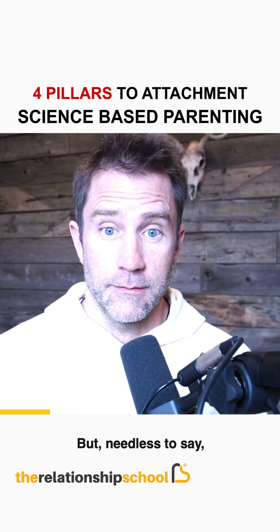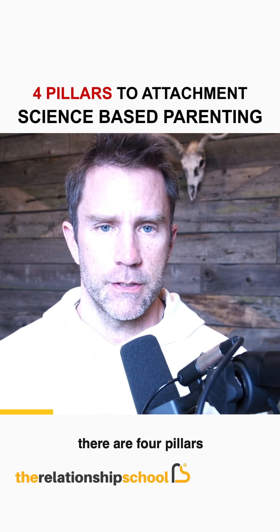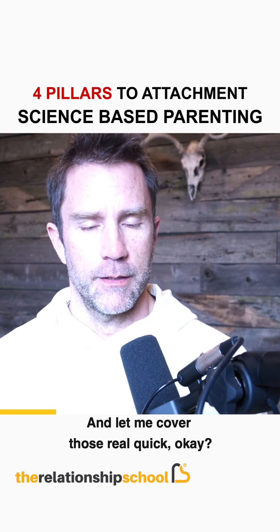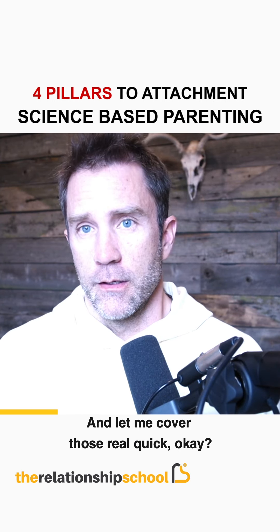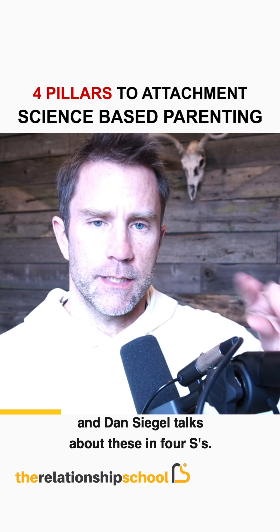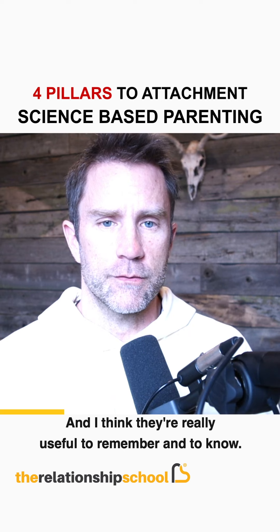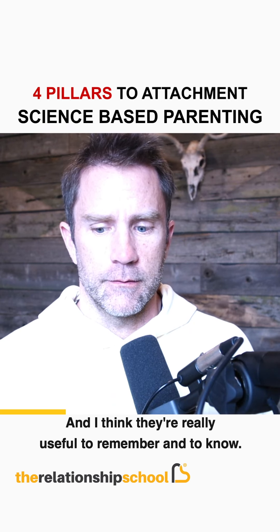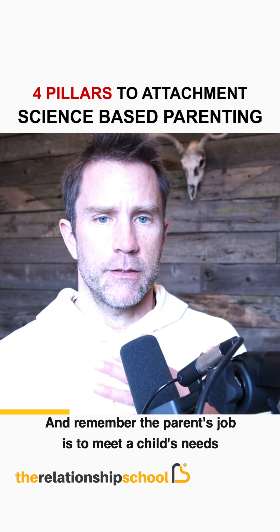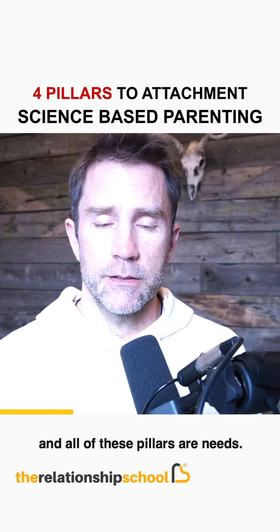There are four pillars to attachment science-based parenting. They're basically four S's, and Dan Siegel talks about these. They're really useful to remember and to know. The parent's job is to meet a child's needs, and all these pillars are needs.